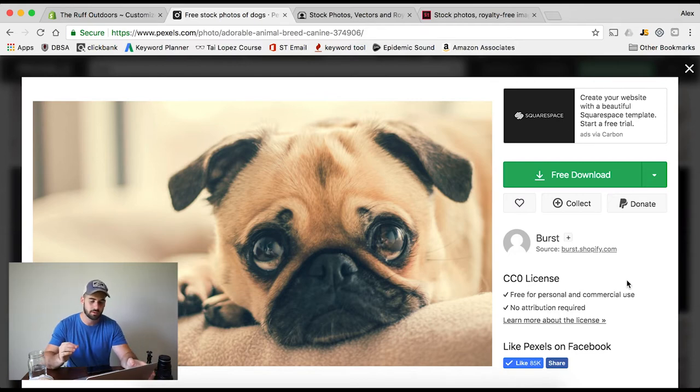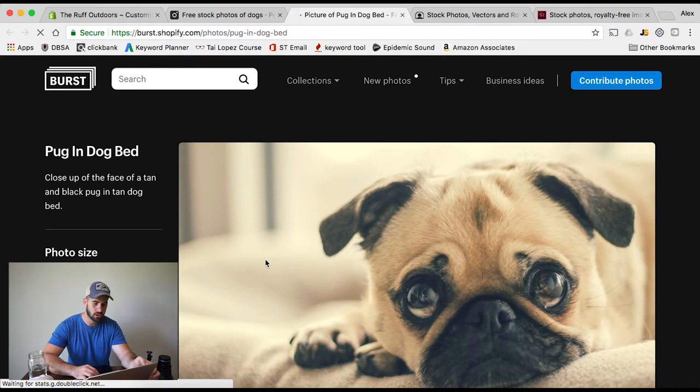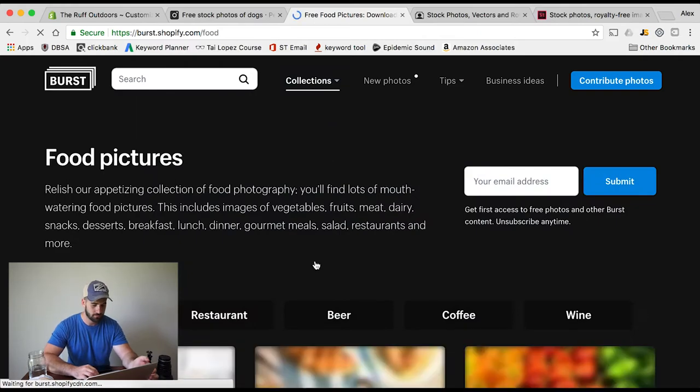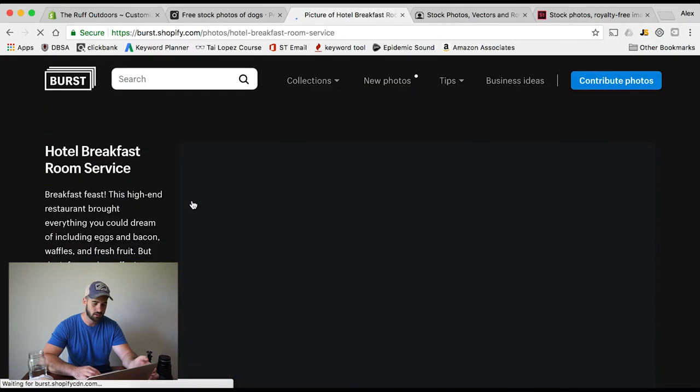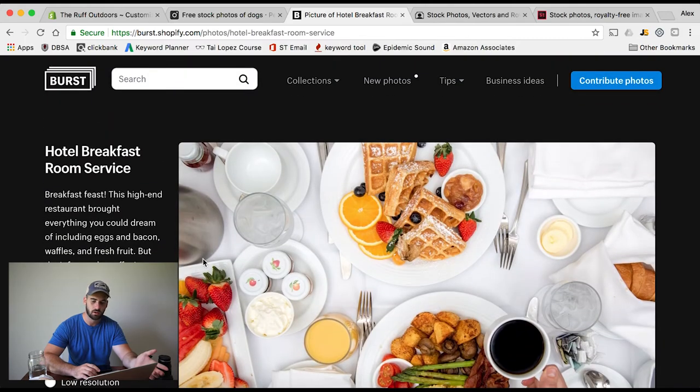Here's a little bonus thing — it'll say burst.shopify.com as the source of this image, and on some of these pictures they'll have a URL like that you can click on. This one in particular has a collection of so many different things. So if you're doing maybe a food Shopify store, you can click on that and all of these images are also free. You can download the high resolution one right there — 'Download free photo' — and you have the rights to all of it. So burst.shopify.com is another free solution for you guys.